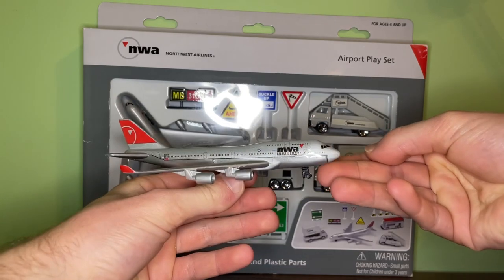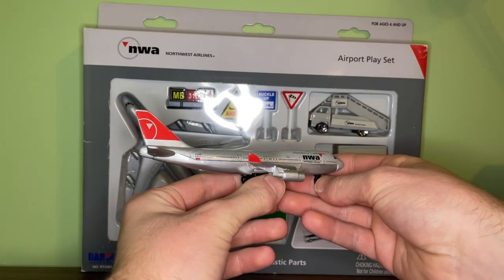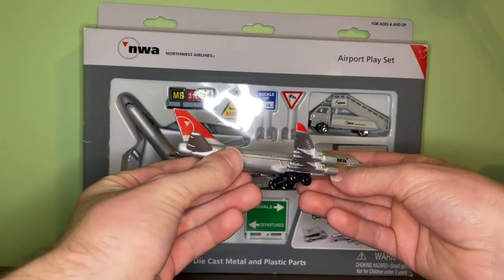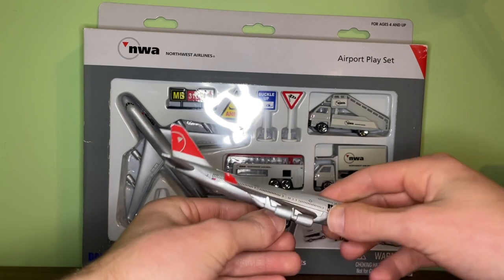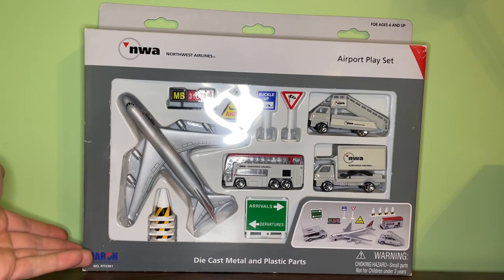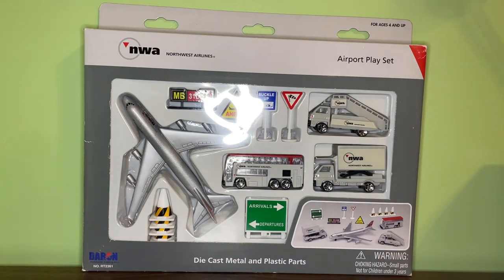I believe this older one probably came as a single plane — I don't have the box for it, it kind of came in a set with a bunch of other models — but it was one of the first NWA Northwest 747s. A couple of the other playsets it came in included one with the newer Darren logo without the stock image and four vehicles, and one with the older Darren logo that also had four vehicles.